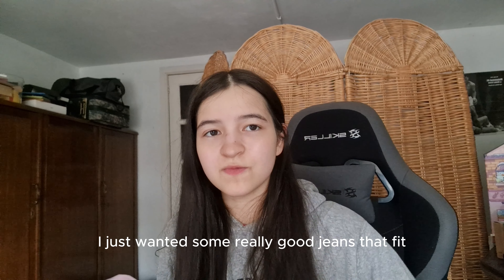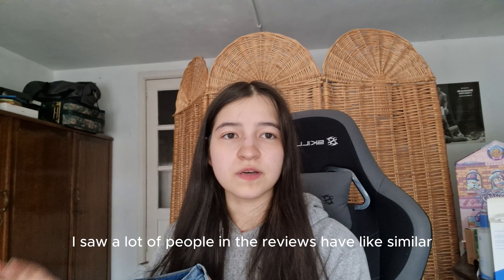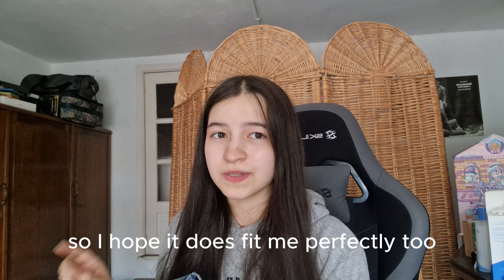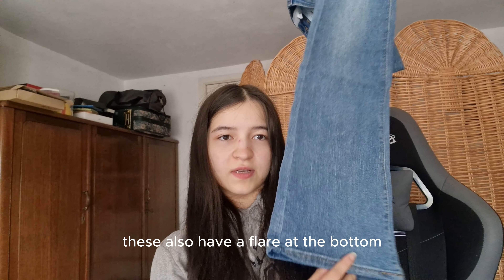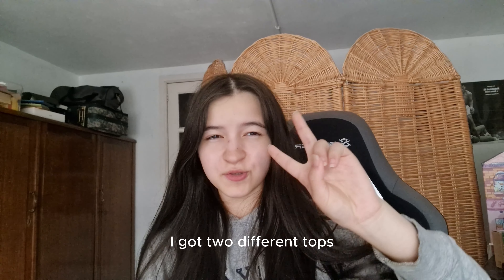These trousers — I just wanted some really good jeans that fit really well, so I'm really hoping these are it for me. A lot of people in the reviews who have similar measurements to me said they fit perfectly, so I hope they fit me perfectly too. They also have a flare at the bottom, which is really exciting because I don't have any flare jeans.